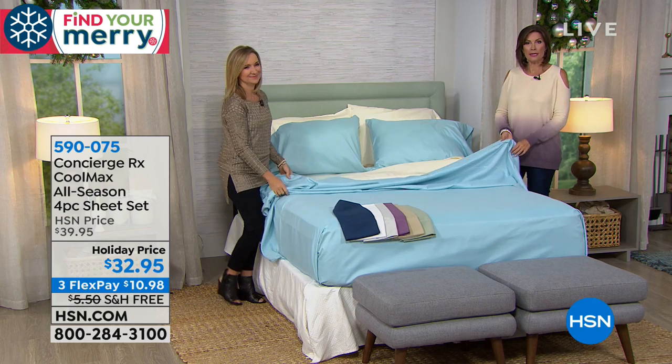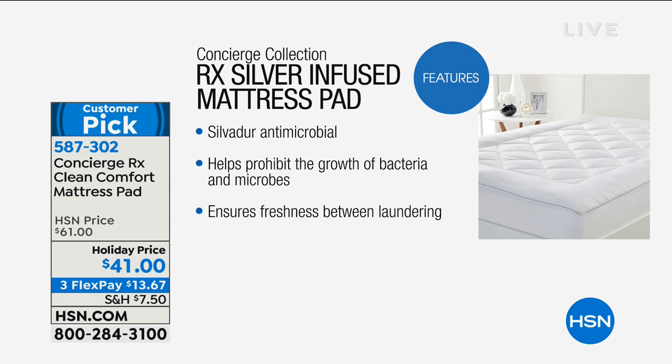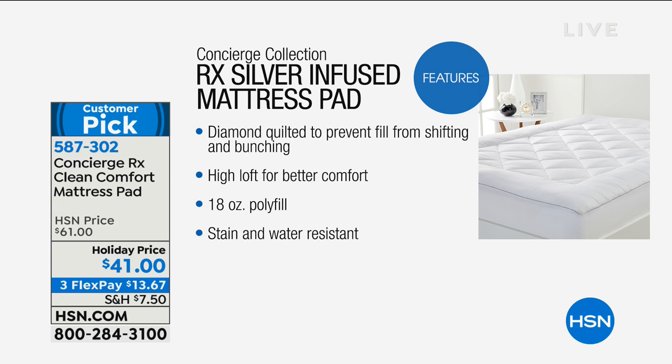Coming up in just a few minutes is what goes underneath the sheets — our mattress pad. This is one of the best price points I've seen. From our Concierge RX collection, this is your clean comfort mattress pad. It actually has antimicrobial properties — it helps inhibit the growth of bacteria and microbes and ensures freshness between launderings. It's water resistant with a holiday price of $41, saving you $20. Our mattress pads are our best sellers in the entire Concierge collection.